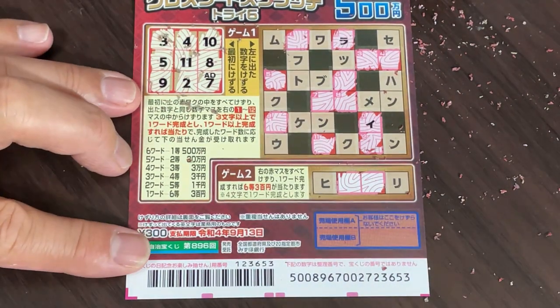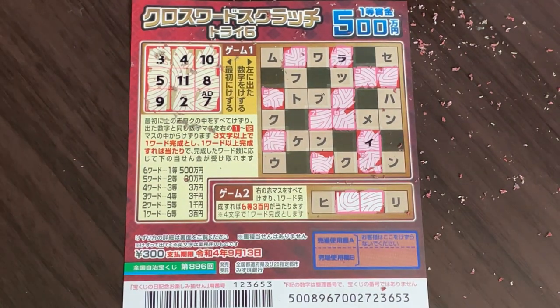And that's how to play this game. By the way, the sales period is from August 18th until September 14th, 2021. So go out and try this. Thank you for watching, and good luck. Bye.